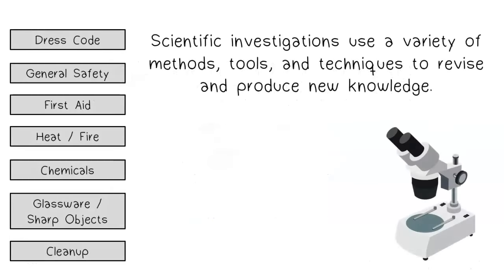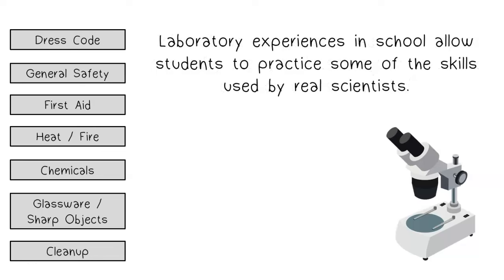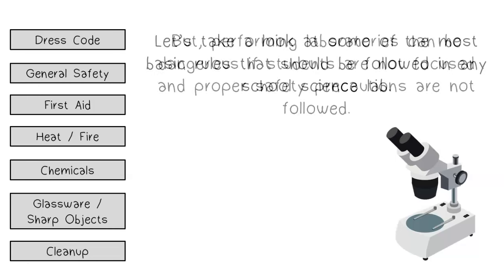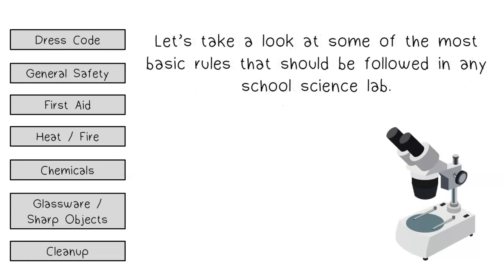Scientific investigations use a variety of methods, tools, and techniques to revise and produce new knowledge. Laboratory experiences in school allow students to practice some of the skills used by real scientists. But performing laboratories can be dangerous if students are not focused and proper safety precautions are not followed. Let's take a look at some of the most basic rules that should be followed in any school science lab.